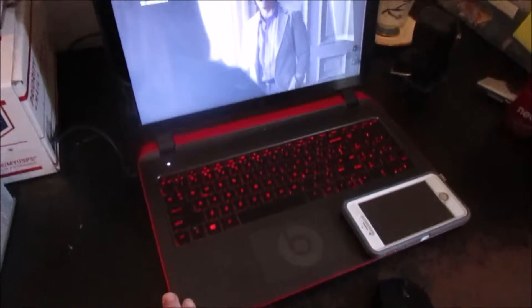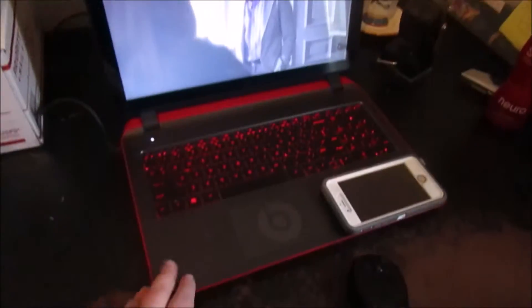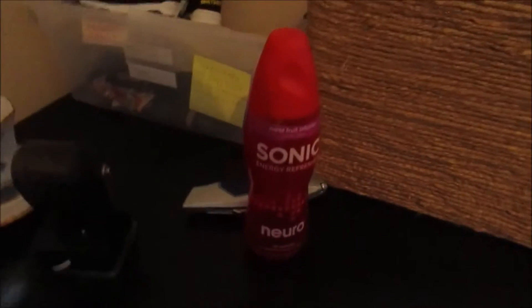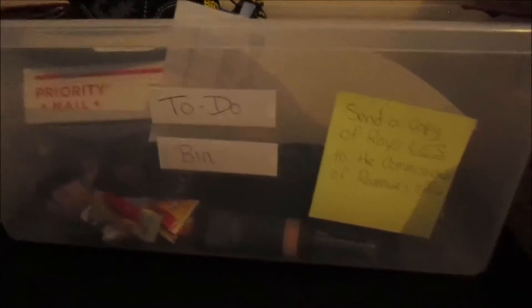Since my Alienware died, I've had to switch to using our old laptop that we got for traveling for my videos. Mouse, my phone, I have an apothecary jar and a Once Upon a Time cup that Audrey made, a pencil drawer of water, and this here is my to-do bin — everything in there I need to go do something with.